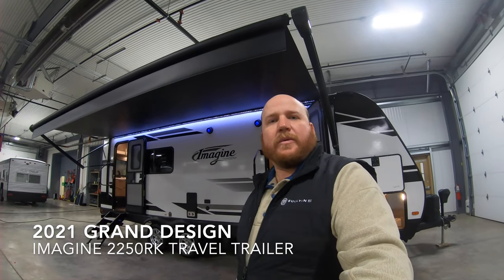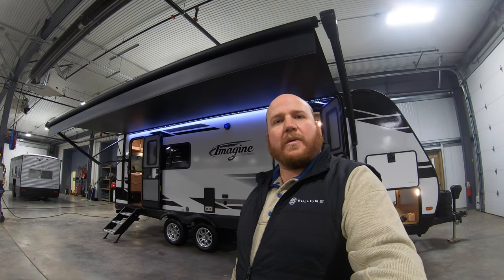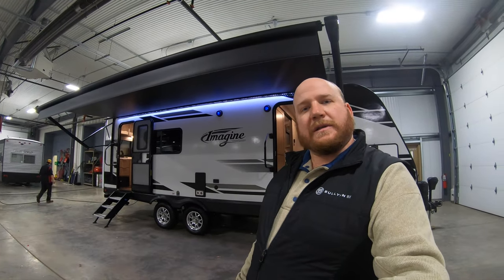Hey guys, welcome back. Kyle Dittman here from Bullion RV in Duluth, Minnesota. Today I have for you a brand new 2021 2250 RK from Grand Design. We'll do a walk around on the outside and on the inside and see what you think.